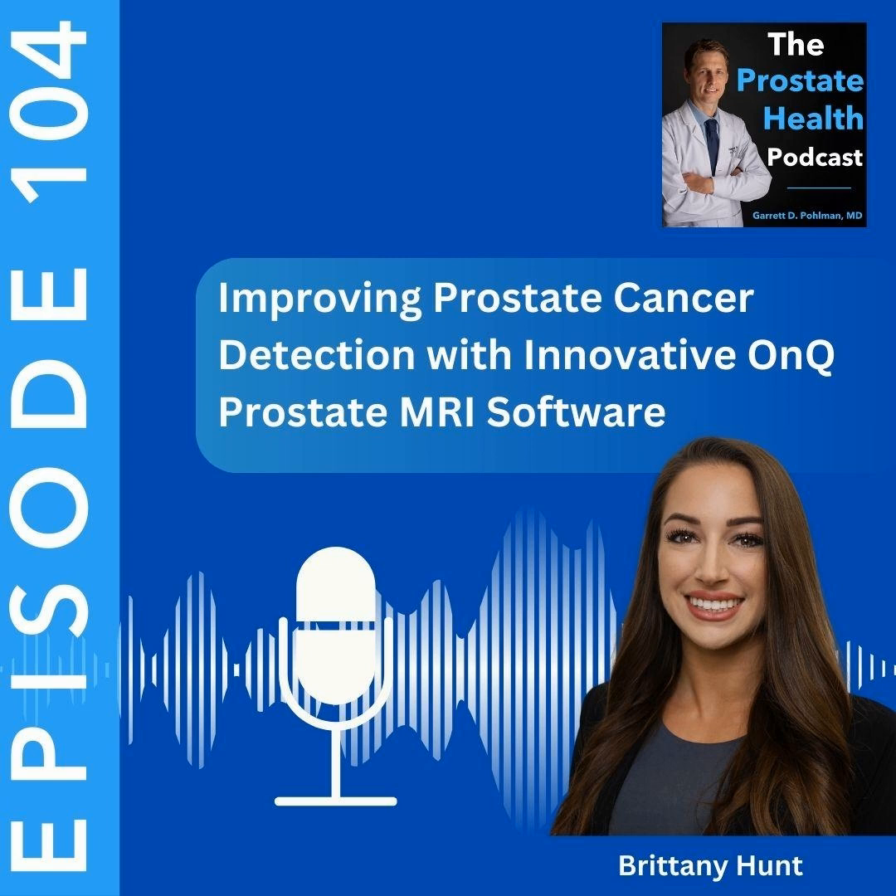Thank you again for listening to the Prostate Health Podcast. For those of you wanting to dive in even deeper, make sure to check out the Prostate Health Academy, which offers comprehensive and easy-to-navigate lessons. There's also an active private community forum where I am every day providing support, insight, and answering questions. To learn more, just go to www.prostatehealthacademy.com and click on Join Now. That's it for today — we will see you at the next episode.